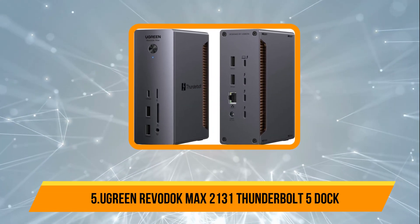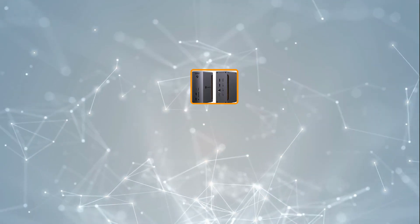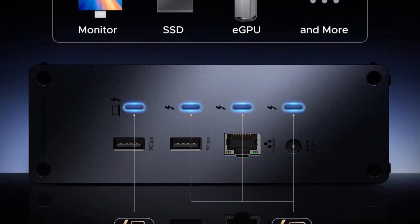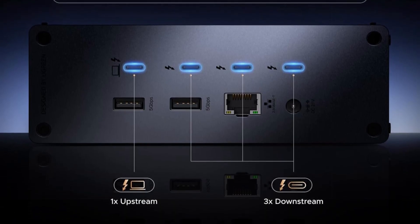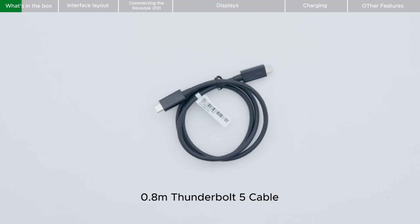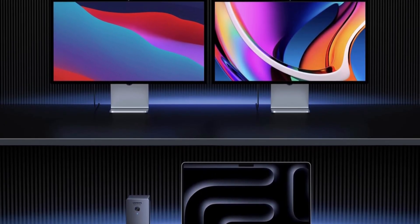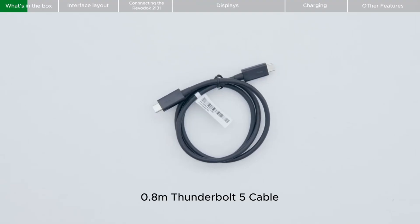Our last choice is the Ugreen Rivadoc Max 2131 Thunderbolt 5 Dock. This Intel-certified Thunderbolt 5 Dock is a powerhouse designed for professionals and creators handling demanding workflows. With four Thunderbolt 5 ports delivering up to 120Gbps, it can theoretically transfer a 21GB file in just two seconds, making large video edits, 3D rendering, and data-heavy tasks effortless. Display support includes dual 6K at 60Hz monitors or a single 8K display, ensuring ultra-crisp visuals for multitasking, immersive entertainment, or professional content creation.